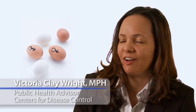Assisted Reproductive Technology, also known as ART, has been used in the U.S. since 1981 to help women become pregnant.